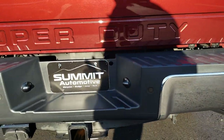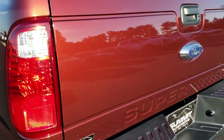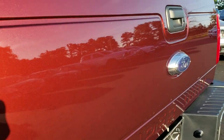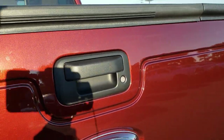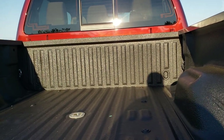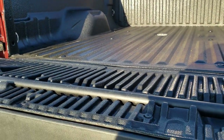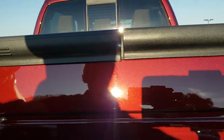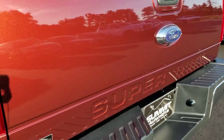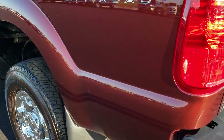You can see it does have the chrome package — you get the chrome-tipped exhaust right there. Backup sensors on the rear bumper. Full towing package which includes a receiver hitch, 4-pin and 7-pin wiring. As we come around to the back here you can really see that Bronze Fire Metallic paint. Locking tailgate has the tailgate step assist. Comes with a Rhino Pro spray-in bed liner and that gooseneck hitch. Tailgate shuts really nice and solidly — no dents, no dings, no scuffs, no scrapes. This might be one of the cleanest F-250s we've ever had on our lot.